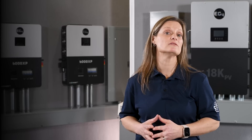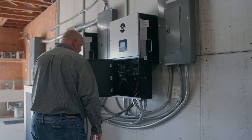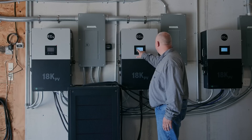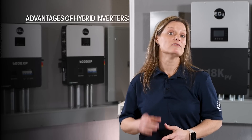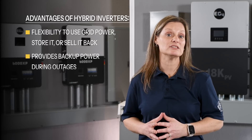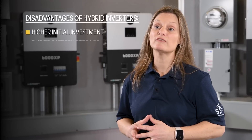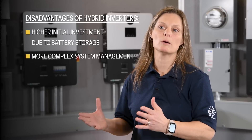Compared to traditional grid-interactive or off-grid inverters, hybrids offer more functionality. They're more cost-effective than off-grid systems and provide more independence than grid-tied systems. While hybrid inverters are incredibly versatile, they do come with a higher upfront cost. But considering the energy independence, security, and functionality they offer, many find them to be a worthwhile investment. The advantages of a hybrid system are flexibility to use grid power, store it, or sell it back, and backup power during outages. The disadvantages are a higher initial investment due to battery storage and more complex system management.